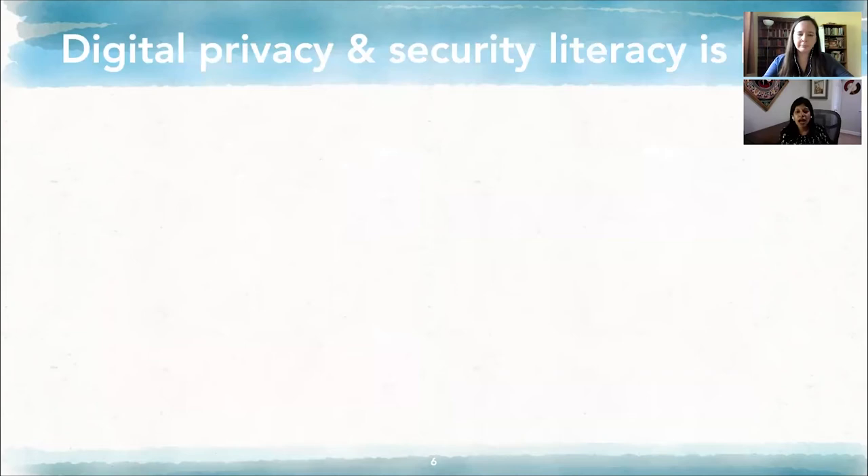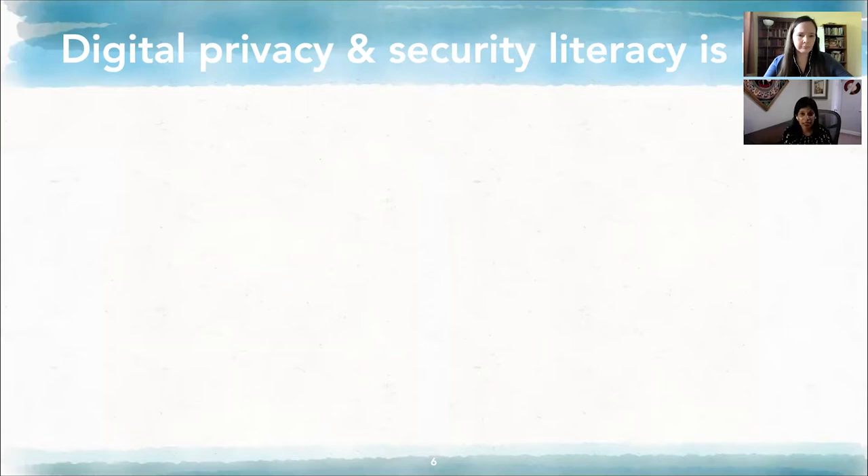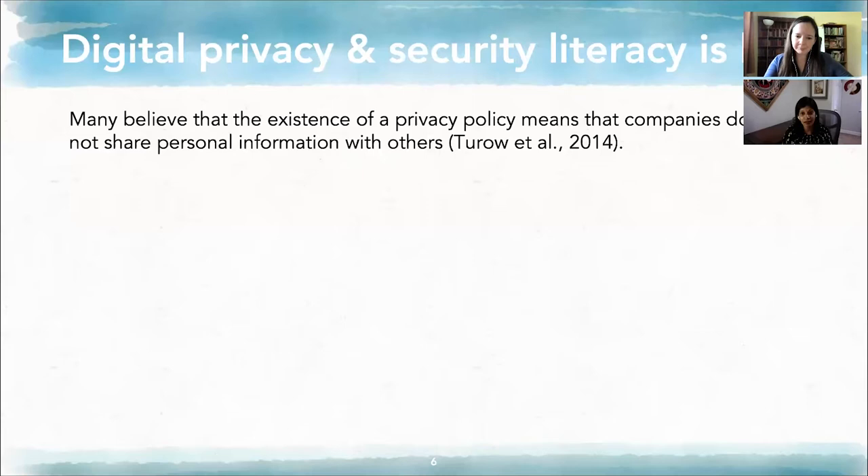How do people fare when it comes to digital privacy? Low socioeconomic status populations have lower digital privacy literacy. From our work talking with families and from others: many believe that the existence of a privacy policy means that companies do not share personal information with others — we all know that's not true. There is a lack of understanding of relevant cybersecurity topics, such as not understanding what private browsing means, encryption, or VPN.